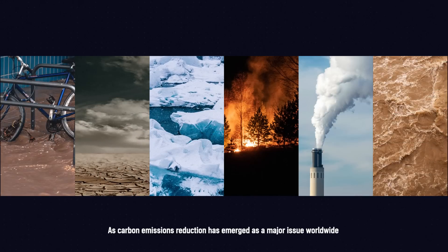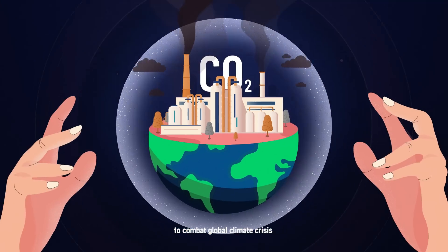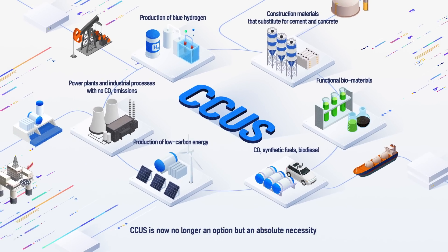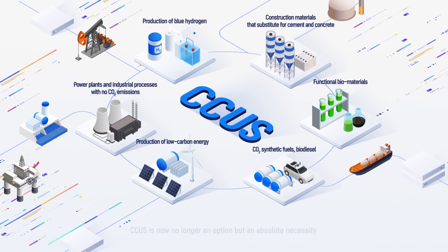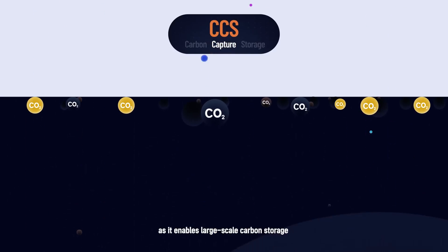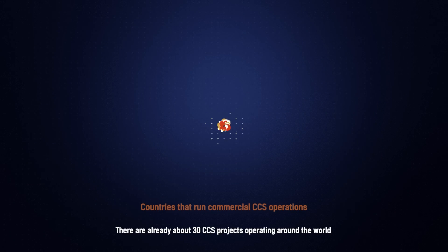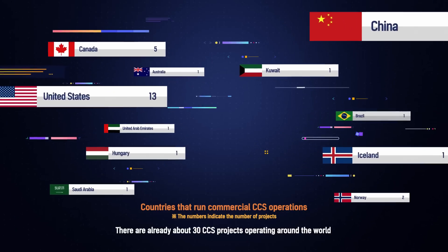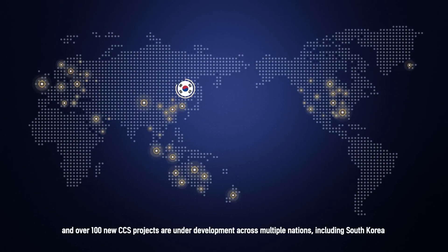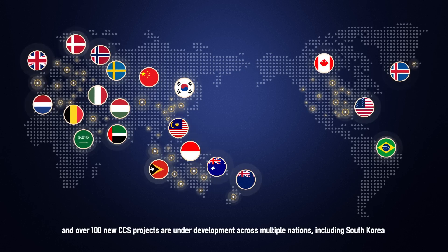As carbon emissions reduction has emerged as a major issue worldwide to combat the global climate crisis, CCUS is now no longer an option but an absolute necessity. Especially, CCS plays a crucial role as it enables large-scale carbon storage. There are already about 30 CCS projects operating around the world, and over 100 new CCS projects are under development across multiple nations, including South Korea.